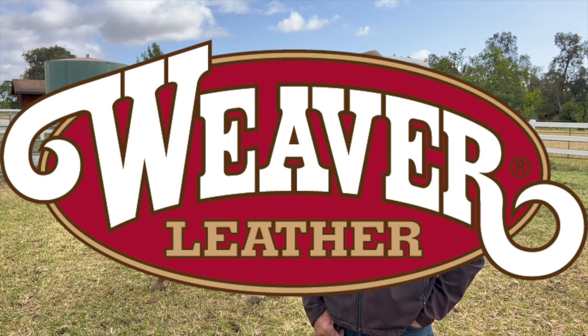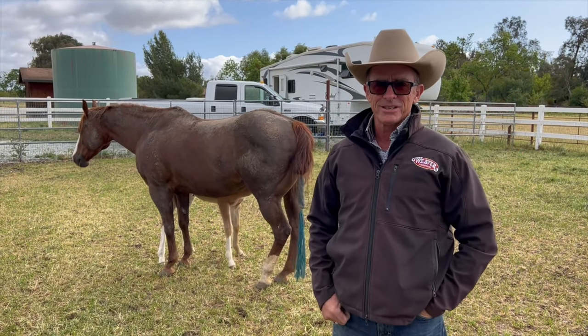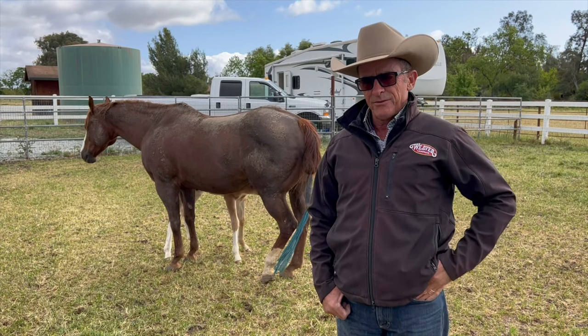G'day, I'm Warwick Schiller here for Weaver Leather. As you can see by those little legs underneath, it's foaling season, so I'm about to do a series of videos on what we do with our foals here.